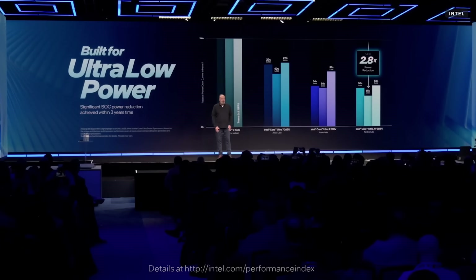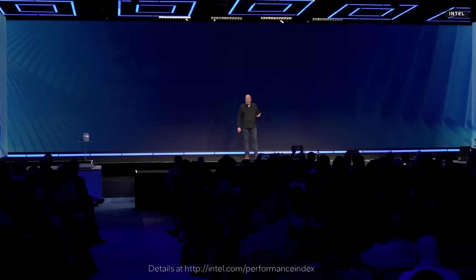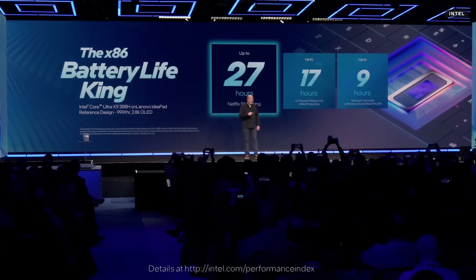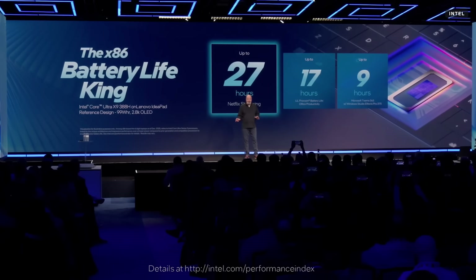A simple example: streaming 4K video on Series 3 now draws one-third the power of prior generations — a massive reduction that allows us to be talking about battery life in days, not in hours. It once again puts to bed the myth that x86 can't be power efficient even at higher performance levels.